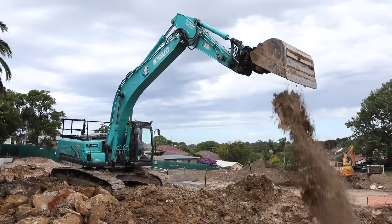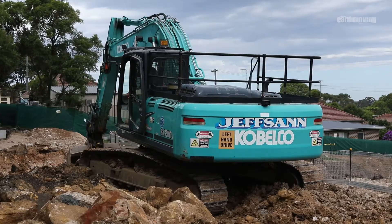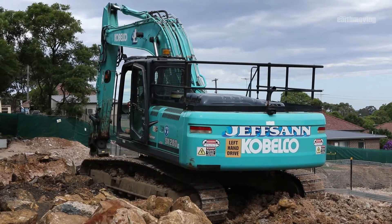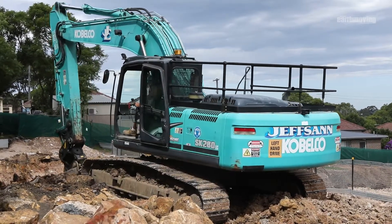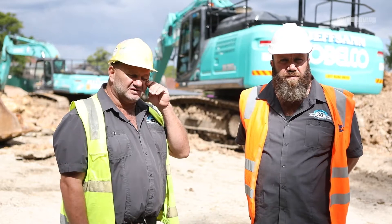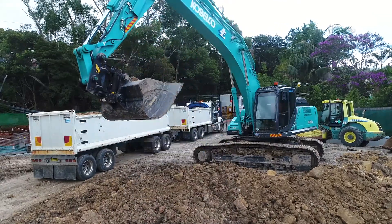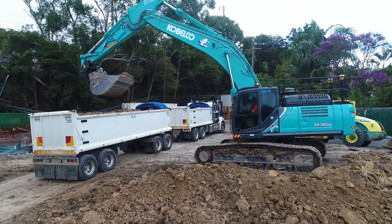We bought our first Kobelco in about '99, a second-hand 20 tonner. We updated that in about 2002 and from there we just grew — we just kept buying Kobelcos. The product's been good and the support's been good. We've got 19 excavators, about 10 or 12 Kobelcos.